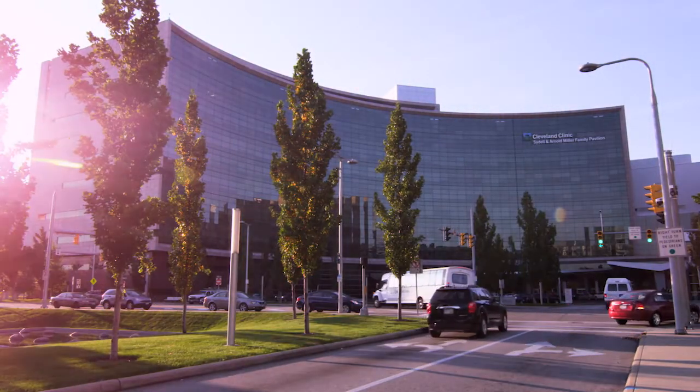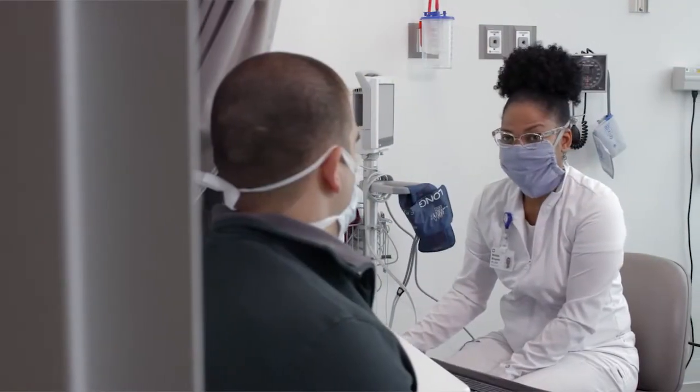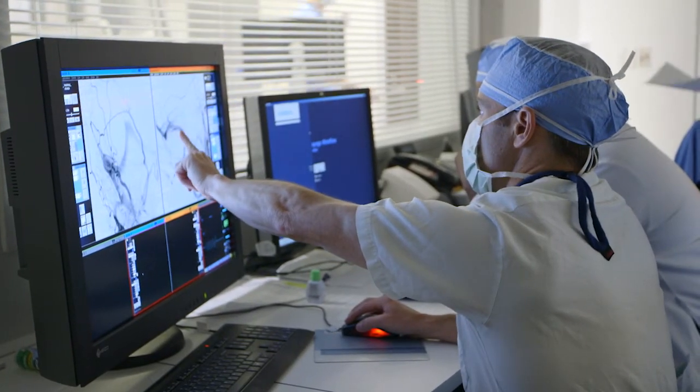The excellent thing about Cleveland Clinic is we have a fantastic team of practitioners that takes you all the way from when you first see us in the office, all the way through your procedure, to when you're having your follow-ups. We work in this team environment where we're really collaborating and working together to offer the best experience for patients, making sure we do everything we can to ensure that there's a great outcome at the end of it.